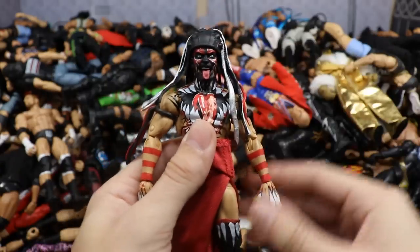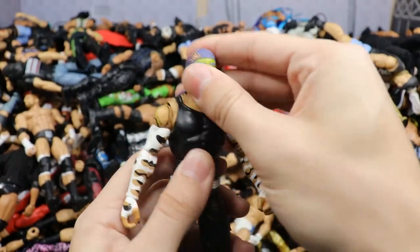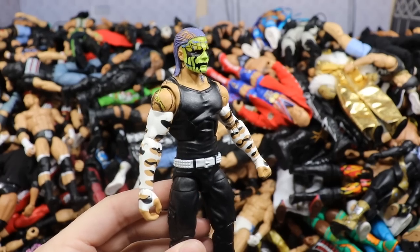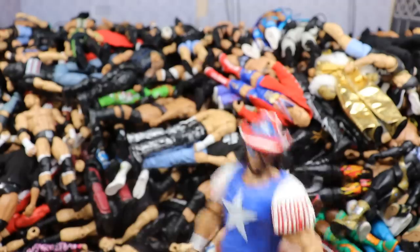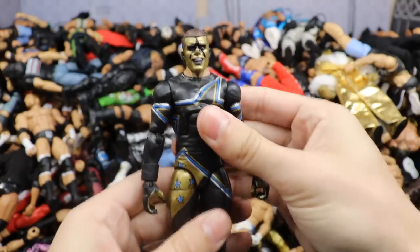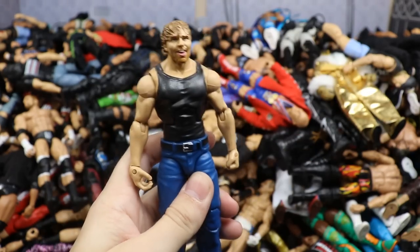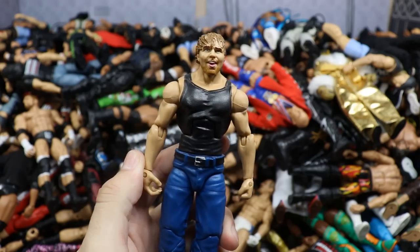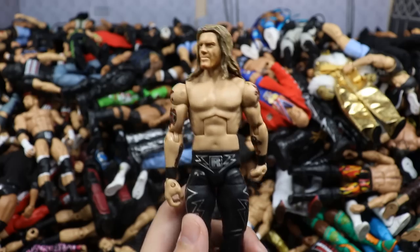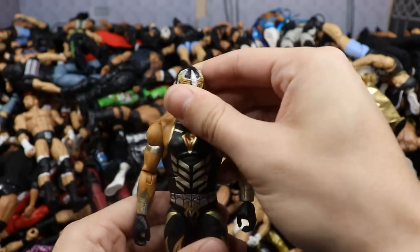We have one of the Elite Sami Zayns — Elite 40 — and the Elite 30 Batista with a hall of champions head swap sent by a fan, with beautiful back tattoos. We have the Corporate Kane, mostly a basic but with Elite legs and build-a-figure parts. The Elite 56 Roman Reigns with white outsoles is a beautiful figure. We have the Ultimate Edition Triple H, and probably one of my favorites: the Ultimate Edition Finn Balor from SummerSlam — just gorgeous.